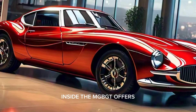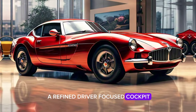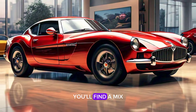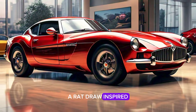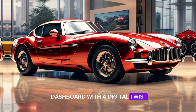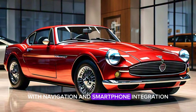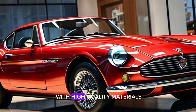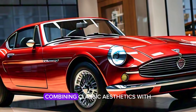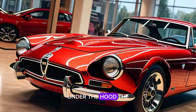Inside, the MGB GT offers a refined, driver-focused cockpit. You'll find a mix of vintage charm and modern convenience, including leather-trimmed seats, a retro-inspired dashboard with a digital twist, and a state-of-the-art infotainment system with navigation and smartphone integration. The cabin is crafted with high-quality materials, combining classic aesthetics with today's comfort standards.